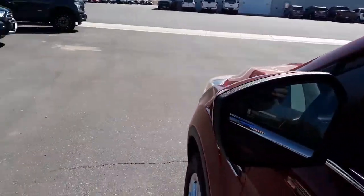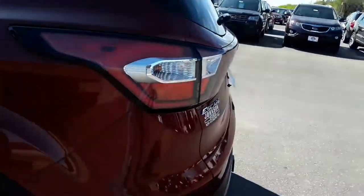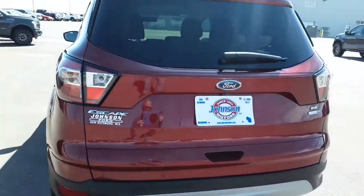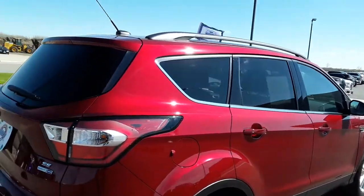It's got blind spot mirrors, which also includes the cross traffic alert for when you're backing out of parking spaces. It's got a hitch, so the small tow package on it. Not a scratch on it — beautiful vehicle.